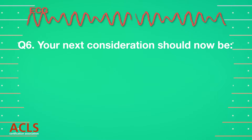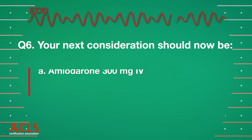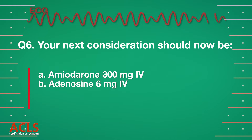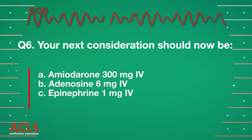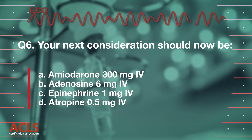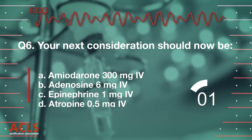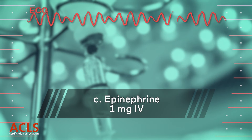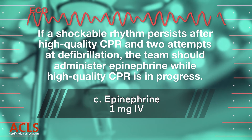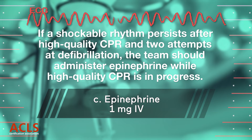Your next consideration in light of the continuing V-fib on the monitor should now be [options A, B, C, D displayed.] Correct answer C: Epinephrine 1 mg IV. If a shockable rhythm continues after high-quality CPR and two defibrillations, the team should administer epinephrine.